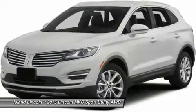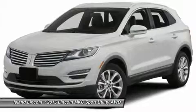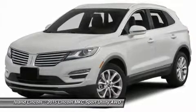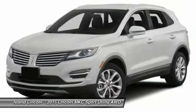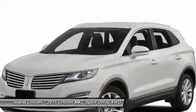SiriusXM Satellite Radio, remote start with keypad, electric power-assist steering, active noise control, intelligent access with push button start, push button shift, remote start, and reverse sensing system.